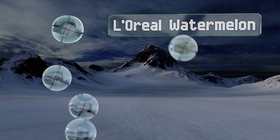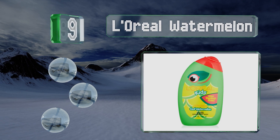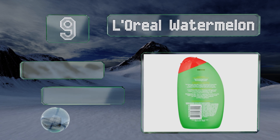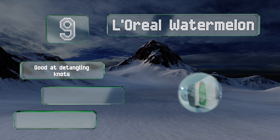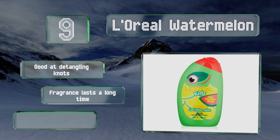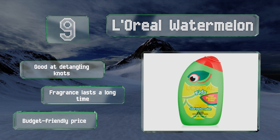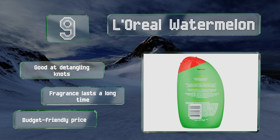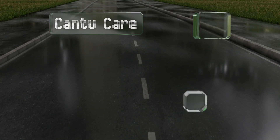At number nine, whether your child has fine or thick hair, L'Oreal Watermelon will help keep it looking and feeling fabulous. It's a two-in-one option combining shampoo with conditioner, which means you can cut out one step of the bathing routine. It's good at detangling knots, the fragrance lasts a long time, and it comes in at a budget-friendly price.